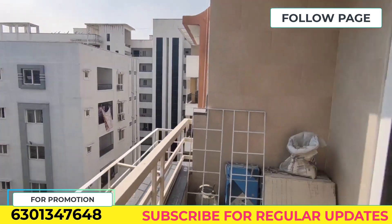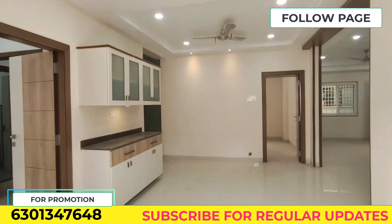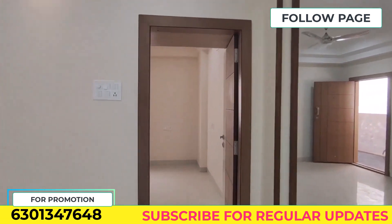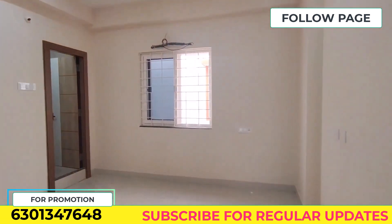We have a Cyber Towers property location near the Google Office. This property is located in the Jubilee area.